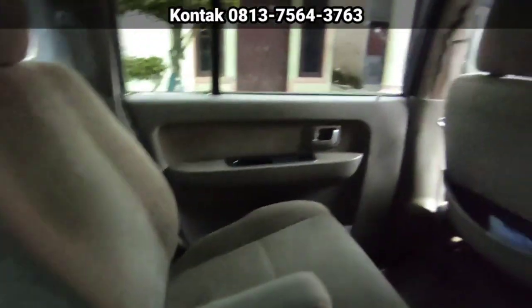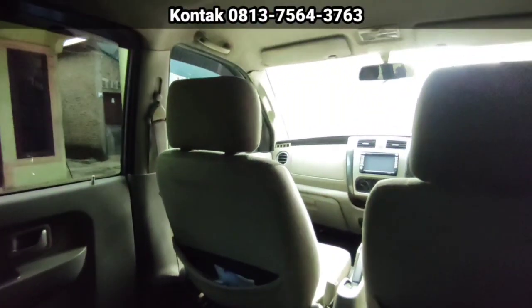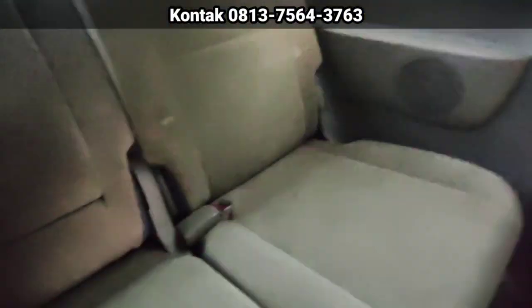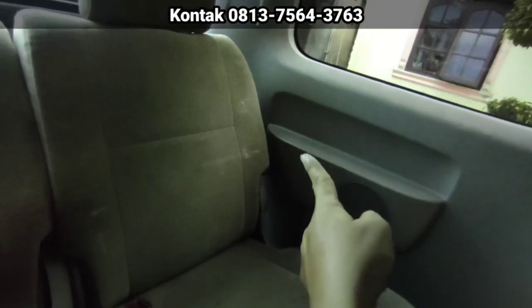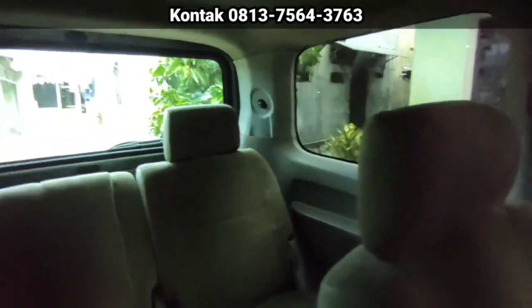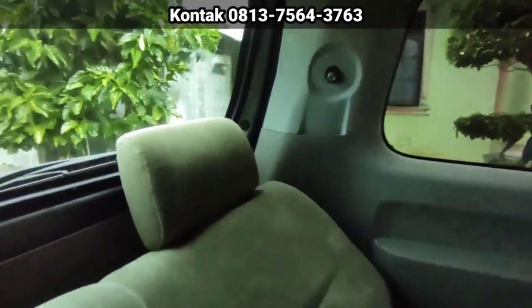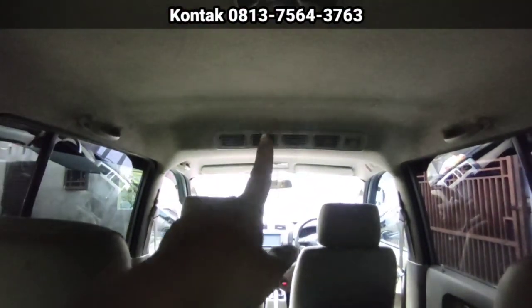Jok tengahnya Captain Seat ya, serasa boss-boss itu. Jok belakangnya masih utuh. Jok belakang bisa reclining ke belakang, bisa tidur, rebahan. Ini juga ada armrest-nya. Untuk kemewahan, saya rasa dia melebihi Avanza ya. Kalau jok belakang Avanza itu tidak ada armrest-nya. Kemudian bagasinya kecil, kalau ini bagasinya lebar. Di baris belakang pun masih terasa AC-nya ke belakang.